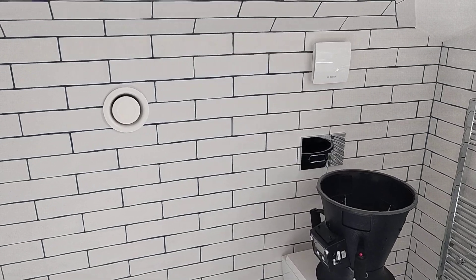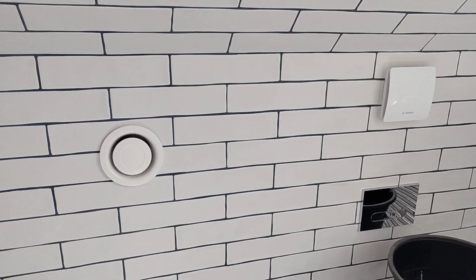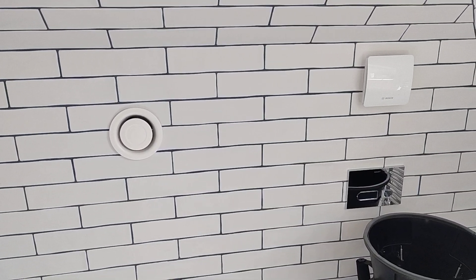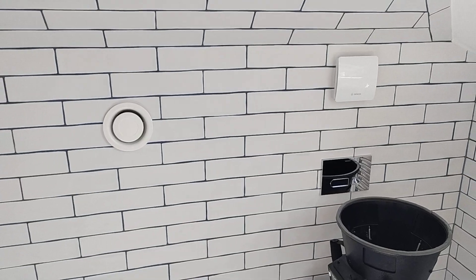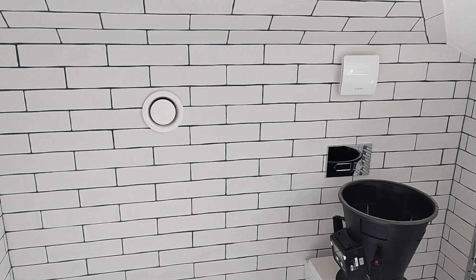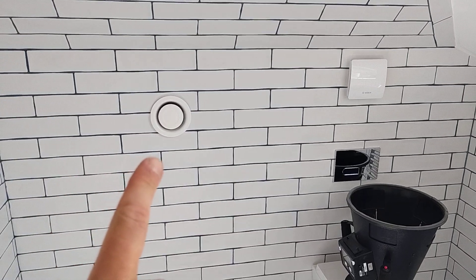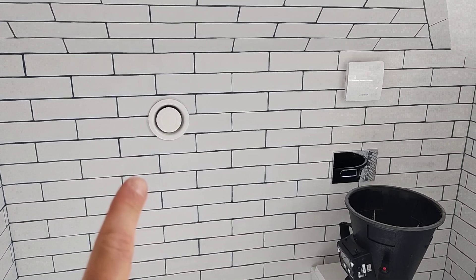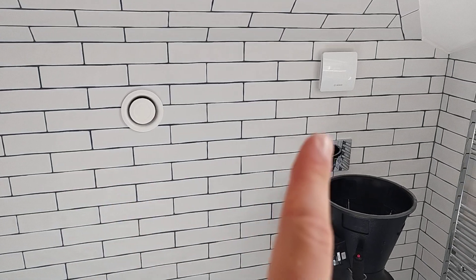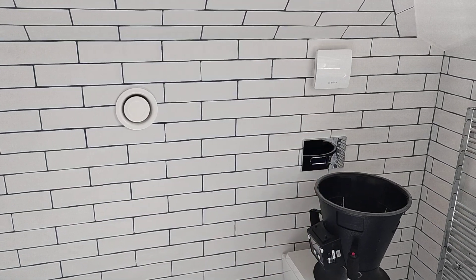It's really rare that we're afforded the opportunity to see two different ventilation types in action, but today we have the opportunity. I'm in a bathroom where there is a new MVHR extract valve that's just been fitted and we're commissioning, and an old extractor fan.